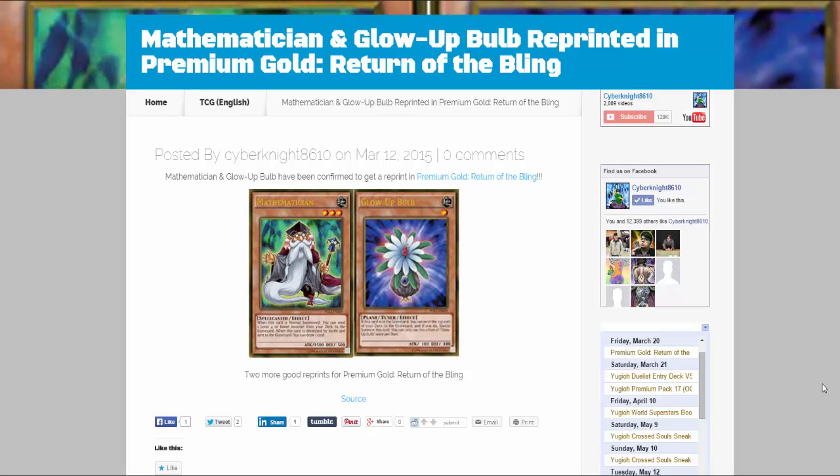What's up everyone, this is CyberKnight8610, and today we have some Yu-Gi-Oh news. Mathematician and Glow Bulb are going to be reprinted in Premium Gold: Return of the Bling. Looks like a pretty good reprint — Mathematician being the main one, I'm sure a lot of people are happy about because I think it was around ten dollars, so it'll be a little easier for people to get.